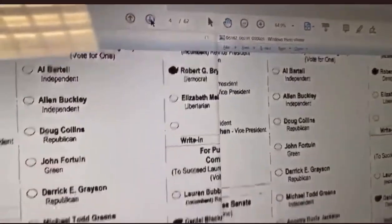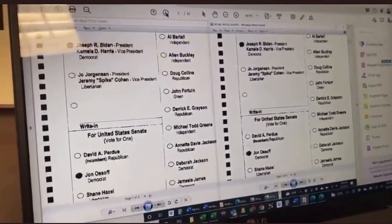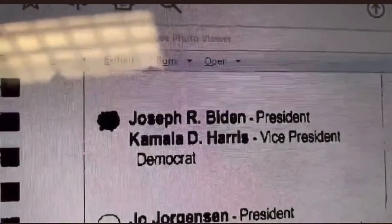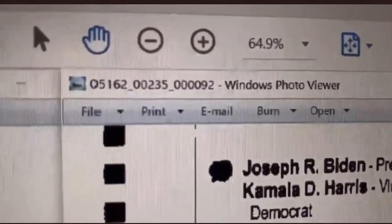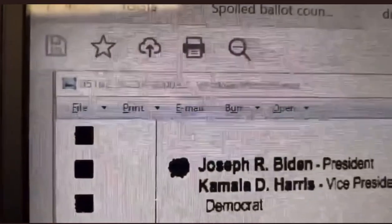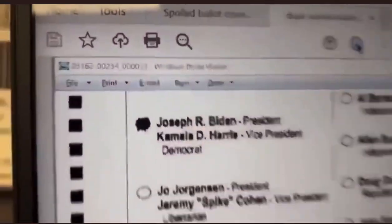This one's got the little tail on the side. If you see that little bubble right there, this is one image, here's another image — the exact same. Scanner 5162, batch number 235, image number 92 matches the same scanner 5162, batch 234, image 33. So there you have it.